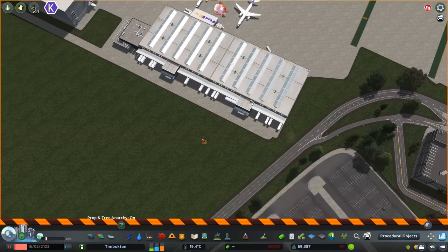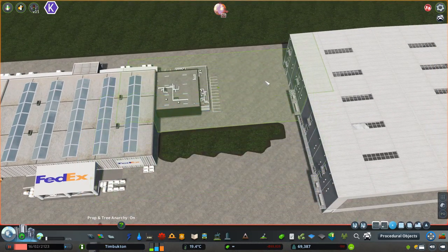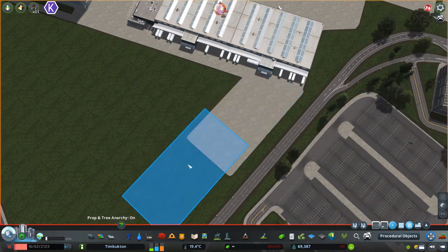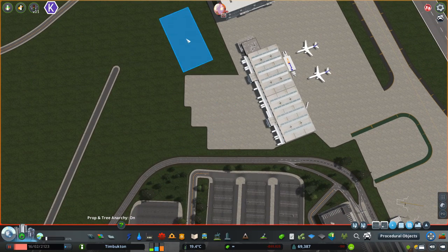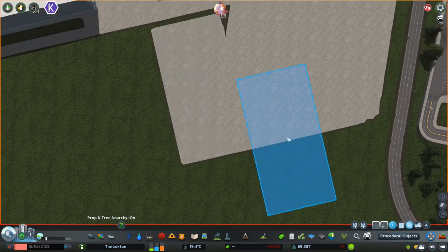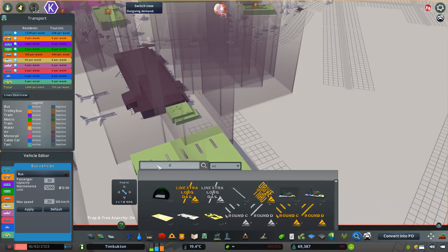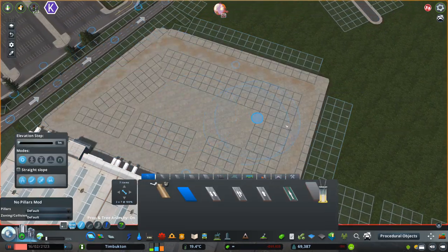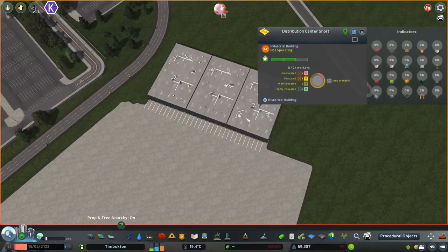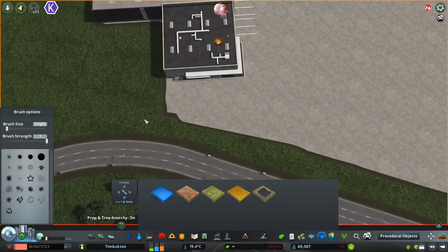Another little detail: I found these asphalt pads on the workshop. I wasn't able to ever find any useful pads like these before so I always had to resort to the surface painter. The disadvantage with the surface painter is that unless you're going perfectly east, west, north, or south, it's impossible to make corners. But with these pads you can use the surface painter to make a general shape and then square everything off perfectly. They come in about 10 different sizes — I'll put a link in the description.